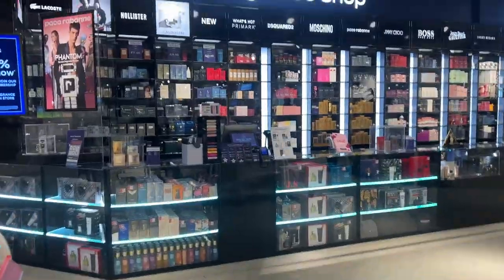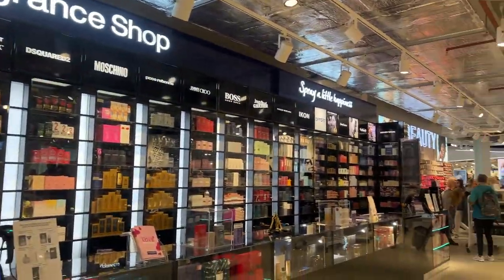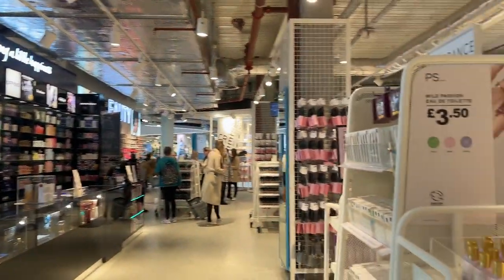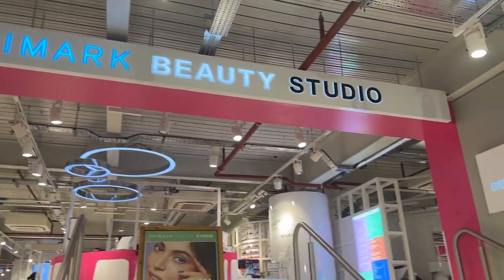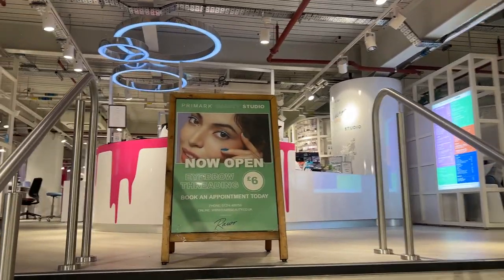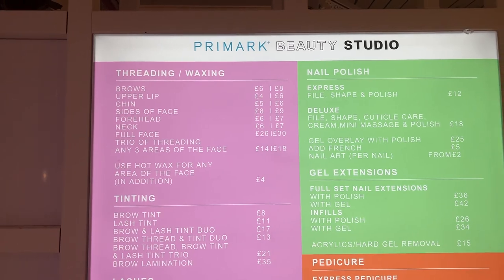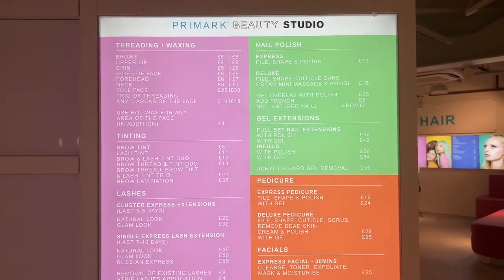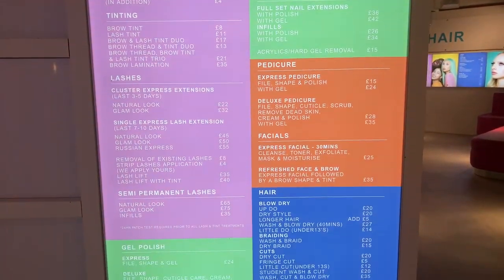Here is the fragrance shop where you can basically buy any fragrance you desire — it's in the beauty department. They have their own beauty studio, and you can get your eyebrows done for six pounds, which I think is pretty good value. Here's what they have going on — I can't quite show you completely, but there's loads.